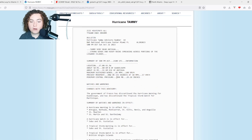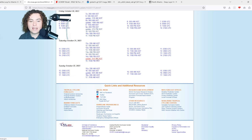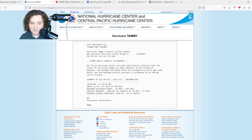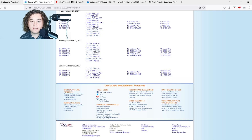At 5 PM, Tammy was an 85 mile per hour hurricane with 988 millibars pressure, very near Antigua. There were strong winds and heavy rains across that region. Then at 9:15, Tammy made landfall on Barbuda, with hurricane hunter aircraft observations confirming the center made landfall on the island. Maximum sustained winds were estimated at 85 miles per hour, minimum central pressure at 990 millibars, moving at 10 miles per hour.